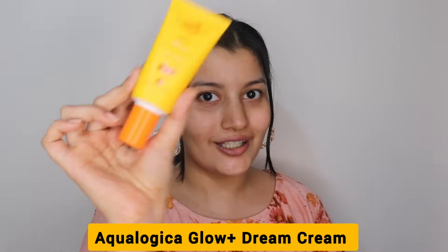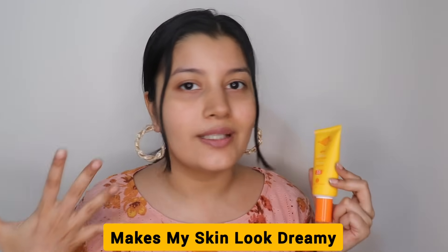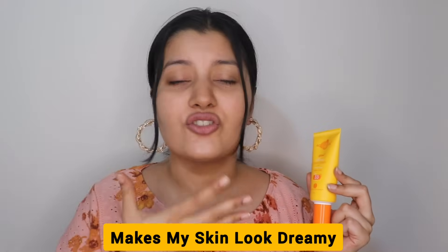Hi guys, in today's video I'm going to be reviewing the newly launched Aqualogica Glow Plus Dream Cream. The name 'Dream Cream' is so appropriate — this cream actually gives you dreamy skin. It makes your skin so beautiful, so glowing and so dewy. I absolutely love what it does to my skin, and before I review this I'm just so excited to give you a demo. The cream comes with pump packaging.